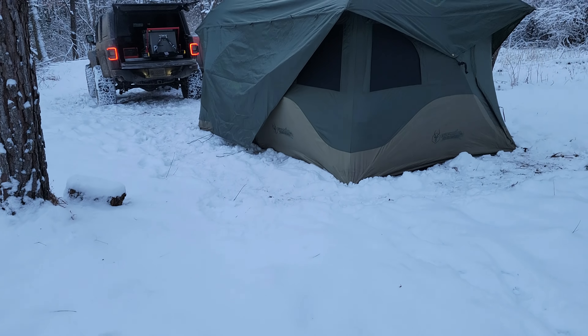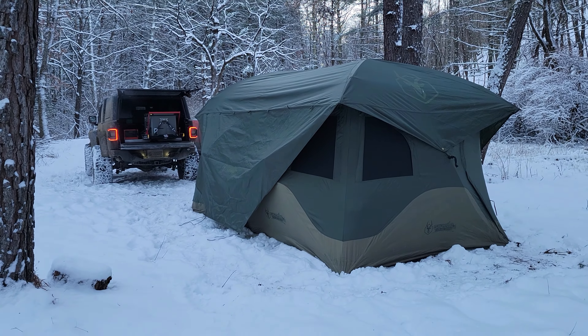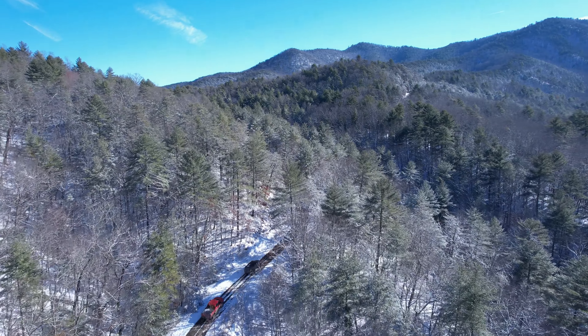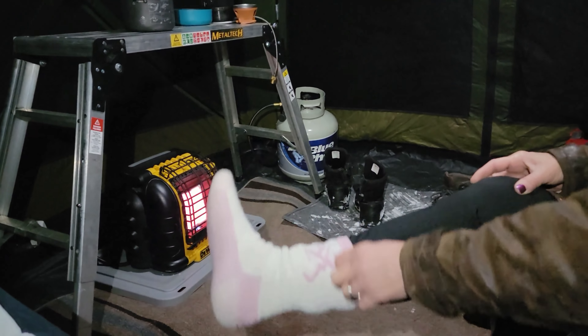There's nothing more surreal than to wake up with inches of snow around your camp. One of the biggest questions we get asked about winter camping is: how do we stay warm?